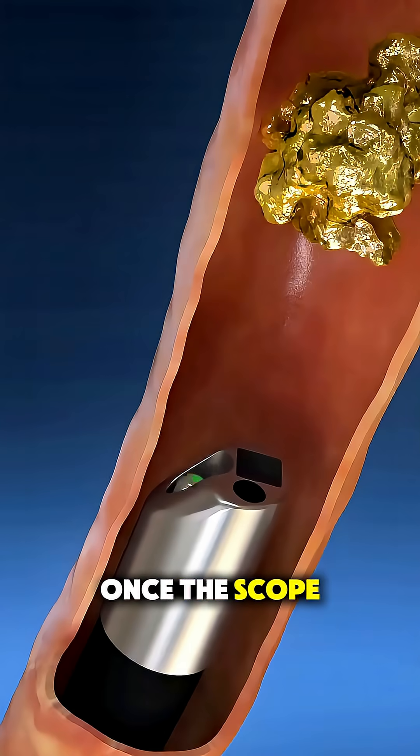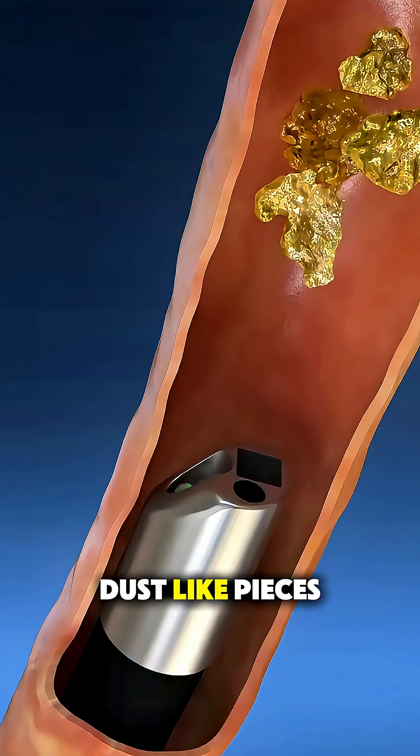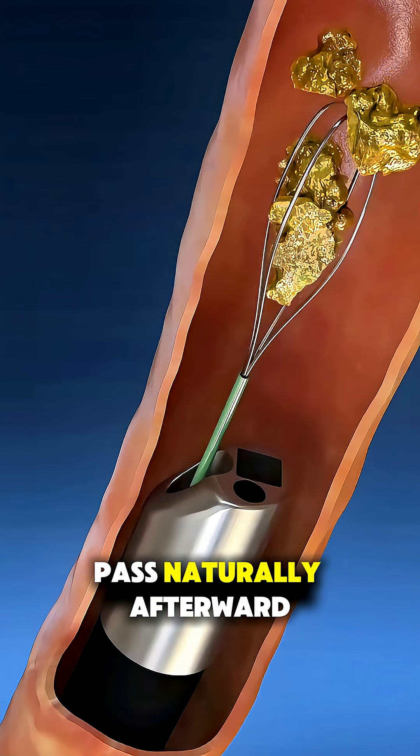Once the scope reaches the stone, a laser is used to break it into tiny, dust-like pieces. These fragments are either removed with a small basket or left to pass naturally afterward.